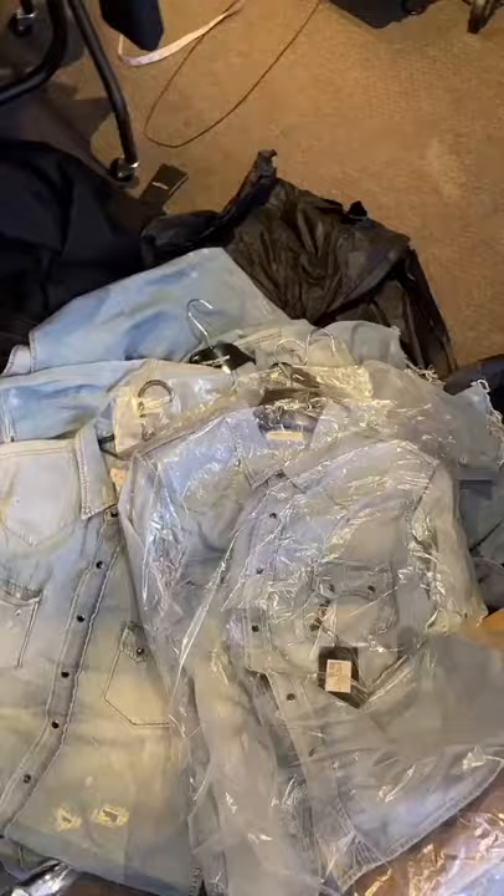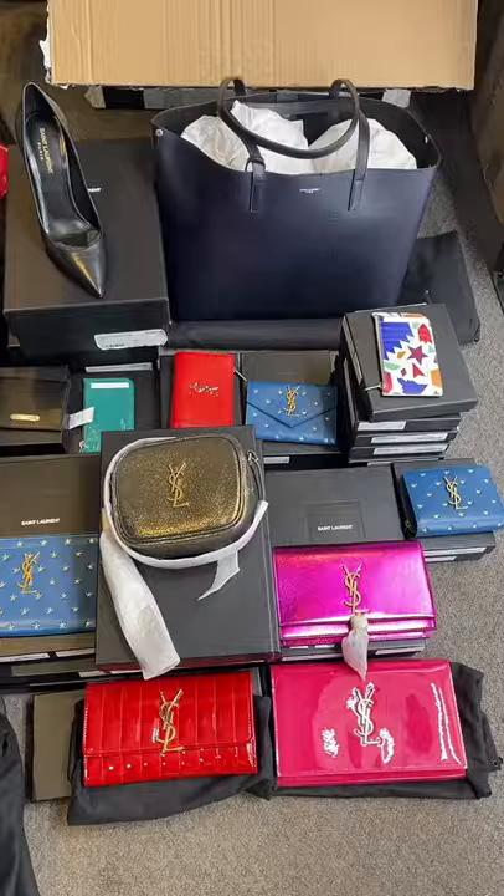Here are some of the red belt bags I ordered with the gold YSL monogram. If you want to see more women's related videos in future, be sure to hit that plus button.